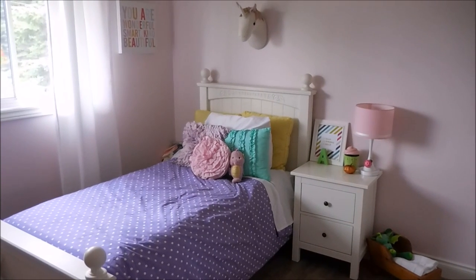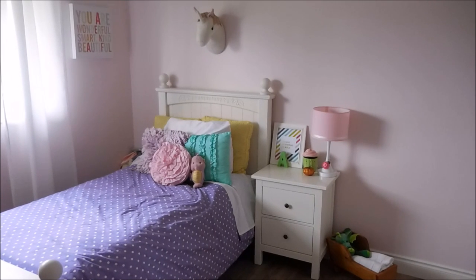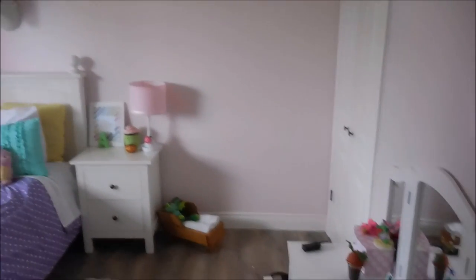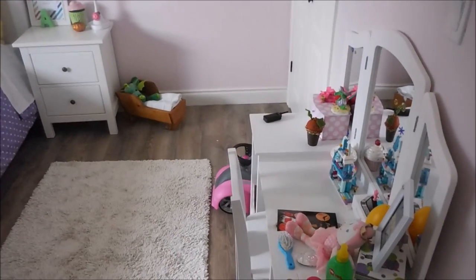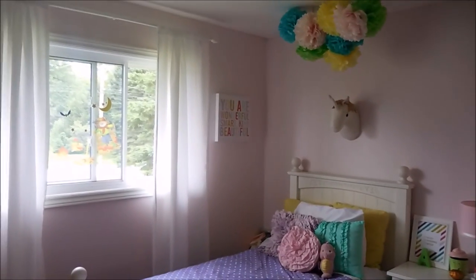This is her bed — it was a secondhand piece that I chalk painted, and I do have a video about that as well. This is a little IKEA nightstand table. Over here is kind of a blank wall by her closet, and down here is her vanity with lots of little things displayed on it. This wall is also blank. I struggle because there is a light switch right there — it's a big empty wall, but that light switch just really throws me off. So that is a peek at this half of the room.